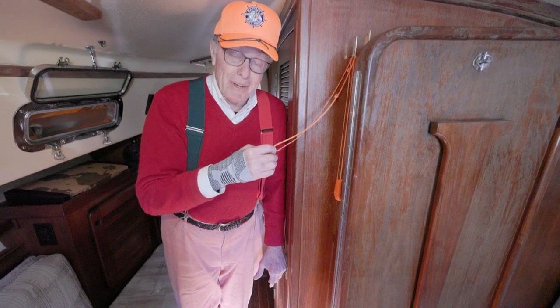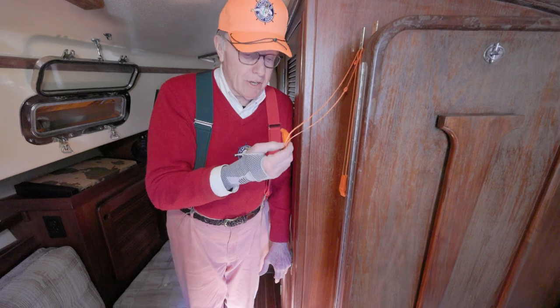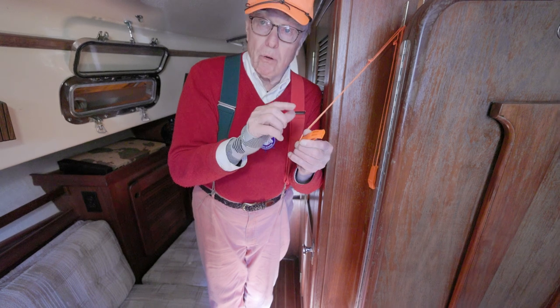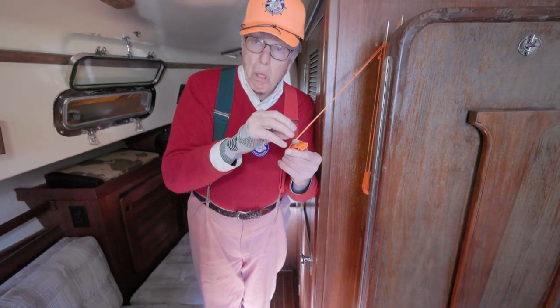This whistle — you have it around your neck. When you fall over the side and they can't find you, you blow on it. There's no little ball in there — that's the type. That's why these work better in water. If you had a ball in there, they wouldn't hear you.